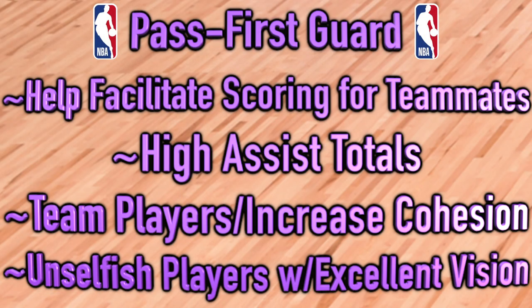A couple more terms: we've got pass-first guards, or facilitating guards. These are types of point guards primarily known for helping facilitate scoring for their teammates. Their first and most important priority is getting assists and putting teammates in positions to score. These guys are team players — glue guys that help connect everyone and increase cohesion. They can score if the opportunity presents itself, but most of the time they're hooking up teammates.